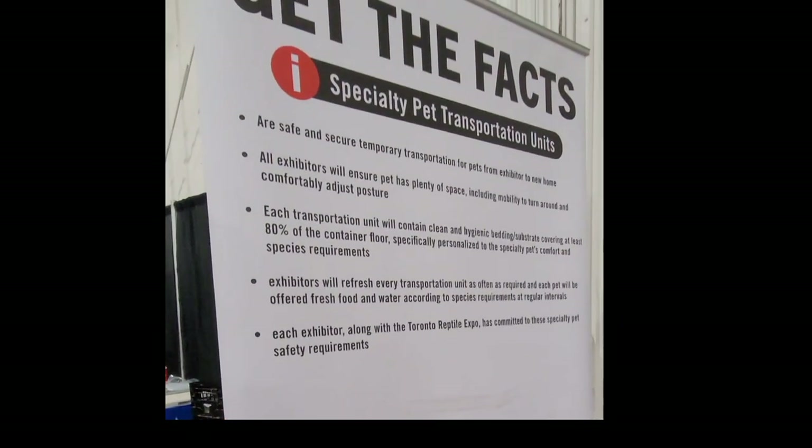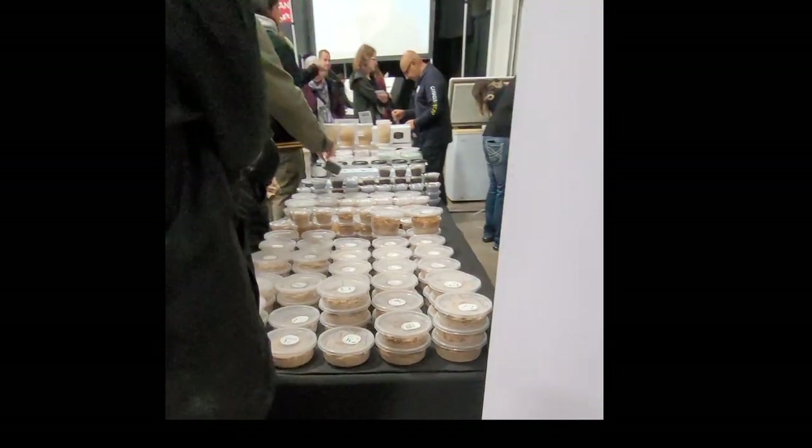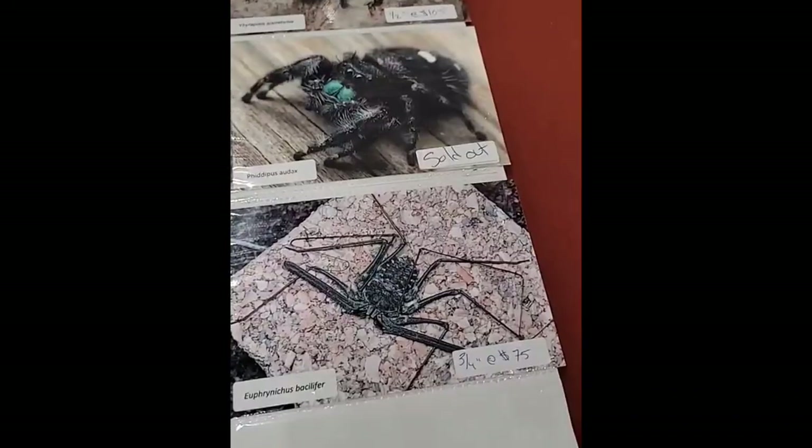This is a sign that was posted because the animal welfare service was there. They were walking around in their bulletproof vests, making sure booths were fine and animals were being kept properly, which was nice. They did have one main feeder table, and these are some spiders you could buy.